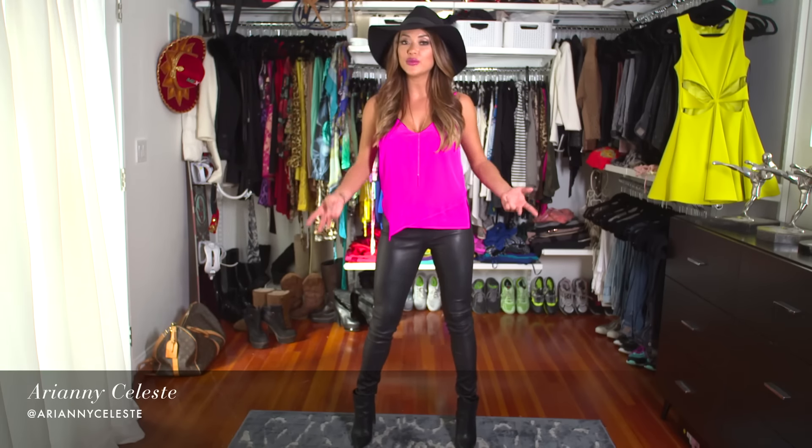Hey, I'm Ariane Celeste, and I've teamed up with Moe to show you how to wear a white button-up shirt in three different ways.